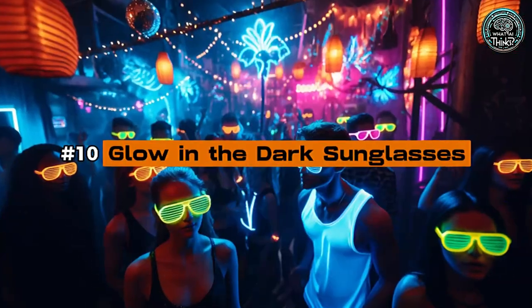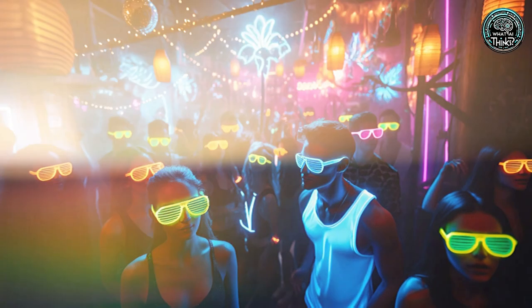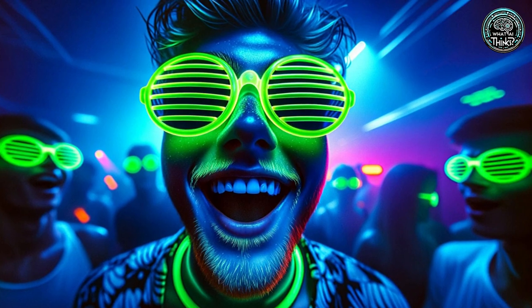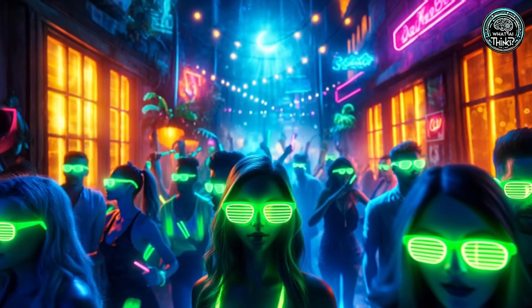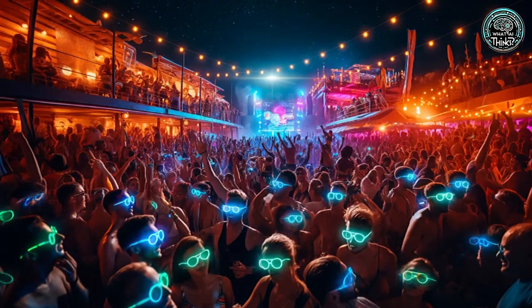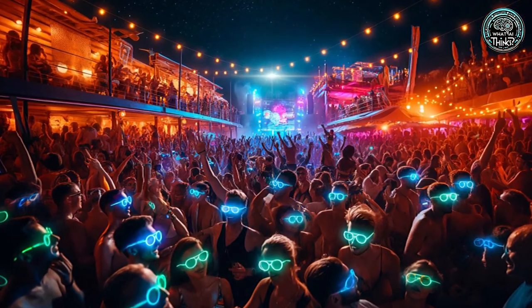Number 10: Glow-in-the-Dark Sunglasses. Check out these glow-in-the-dark sunglasses. Ideal for parties and club scenes, they light up the night without helping you see any better. It's all about the glow, making these more of a fashion statement than practical eyewear.